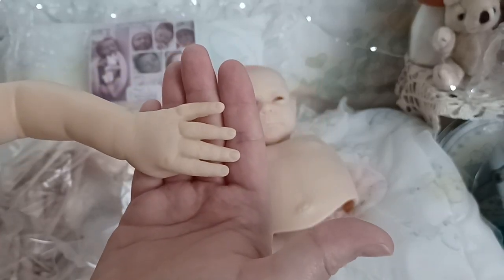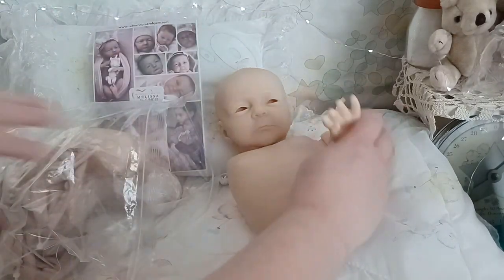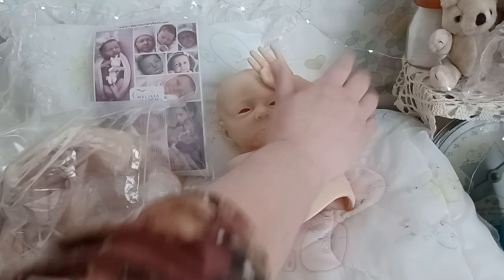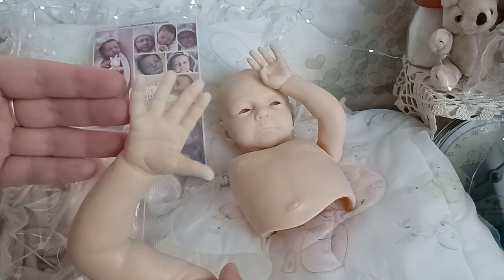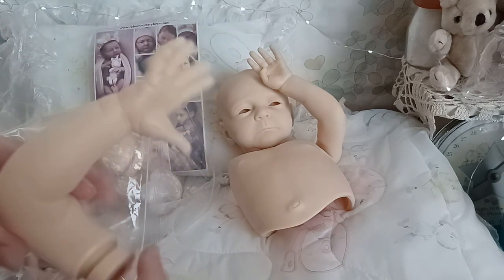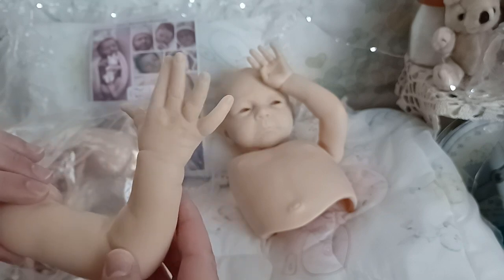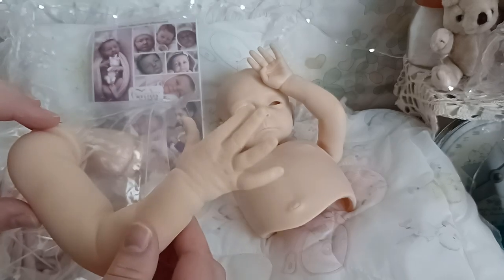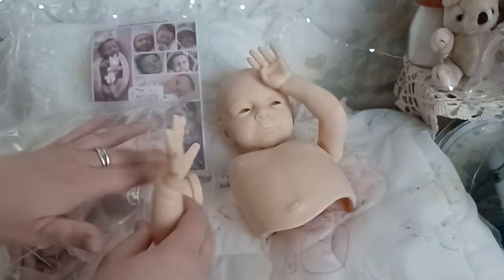Look at these gorgeous hands — such long little hands, such detail. Isn't she beautiful? I'm so excited to paint this little one. I think I want to paint a few cheaper kits before I indulge in painting this sweet baby. I love the way this pinky is — look at those beautiful hands, so real. I love this baby.